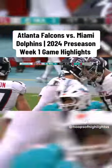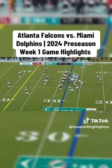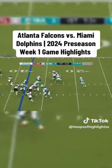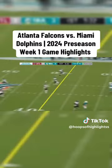Younghoe Koo, one of the best in the league — good from 39. We've been around this team a lot during this preseason and there's a different attitude, a different feel about this team. I think there's some pressure that they're feeling.